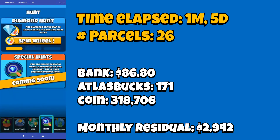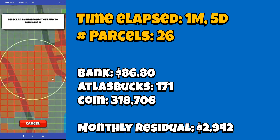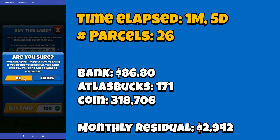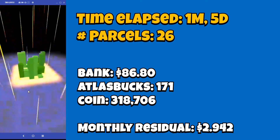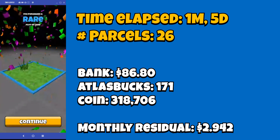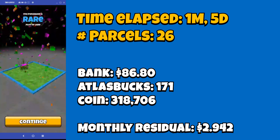Now we're going to go and buy a plot of land. It seems like there is no real strategy to buying plots of land, so I'm just going to go ahead and just grab this one — just pick any random. And what do we get? Another rare. And now I am officially over $3 a month.